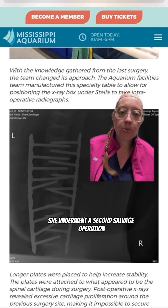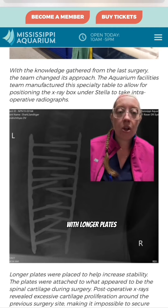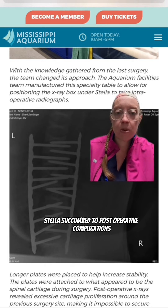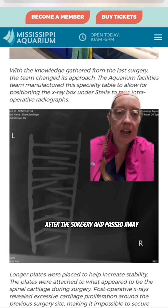She underwent a second salvage operation, which is what you see here, with longer plates, and the surgery was somewhat challenging. Unfortunately, Stella succumbed to post-operative complications after the surgery and passed away.